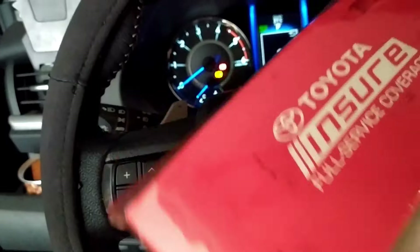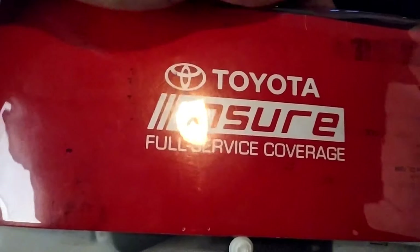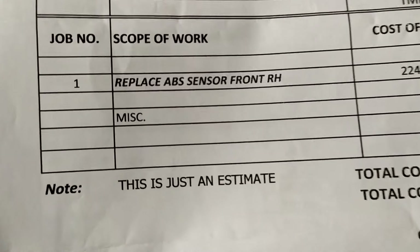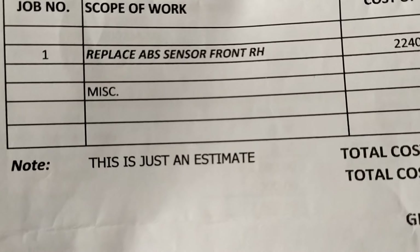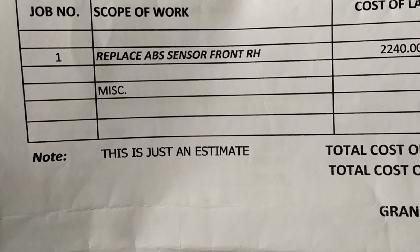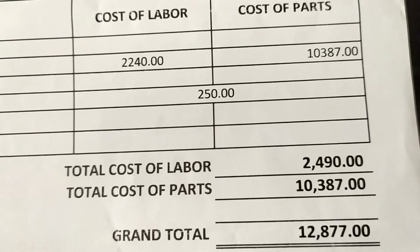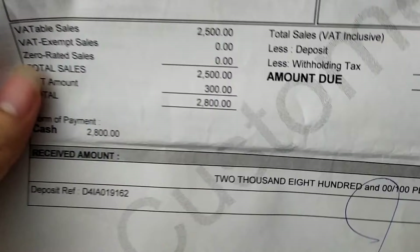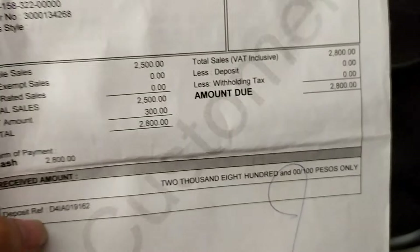Papakita ko din sa inyo kung magkano ang nagastos ko nung pagpunta namin. Tapos kung magkano din ang pagpagawa nung ABS. Tinanong namin sa Toyota kung sakop ba siya ng insurance. Sabi ng Toyota, hindi daw sakop ng insurance yung mga electrical. Yung sakop lang ng insurance ng Toyota is yung mga bangga, yung accident, tsaka yung kapag nabaha. So, ito siya guys — yung replacement ng ABS sensor front. Sa right side yung may problem. Cost ng labor pag pinagawa namin sa Toyota, 240 pesos parts. Bali, in total lahat, 12,777 pesos. Tapos ito yung pinag-diagnose namin na may bayad na 2,000.